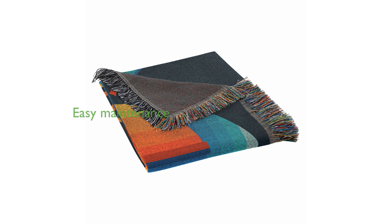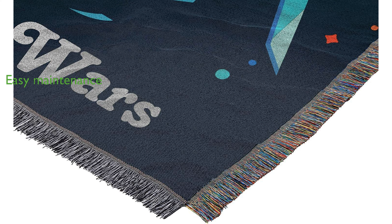Maintaining this blanket is simple, as it is machine washable and designed to stay fresh and new even after multiple washes. Officially licensed and designed in the USA, this blanket ensures quality and authenticity for true fans of Star Wars.